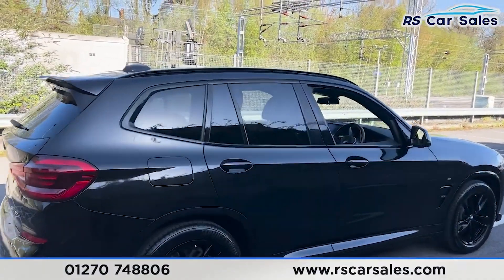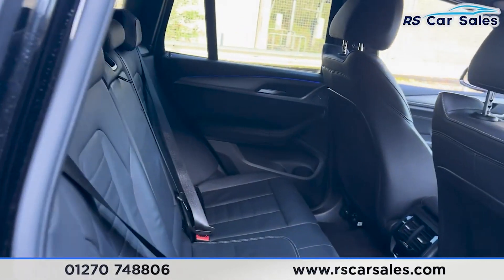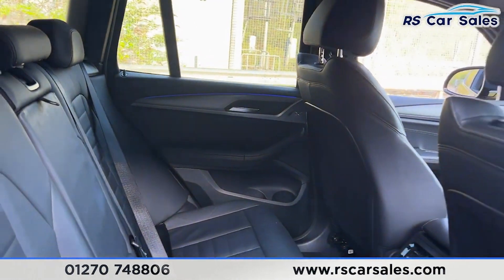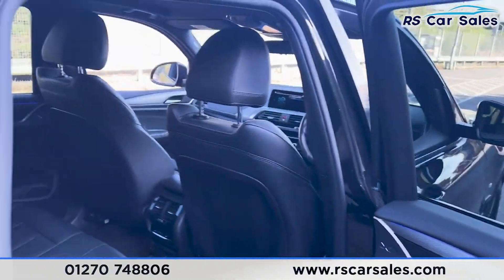Taking a look at the interior — inside the back first, you'll find we have the full leather interior. We have the foldable armrests in the centre and the fixed ISOFIX points as well. You may have noticed the ambient lighting on the doors. With climate control for the rear passengers, we also have electric windows on the doors as well.